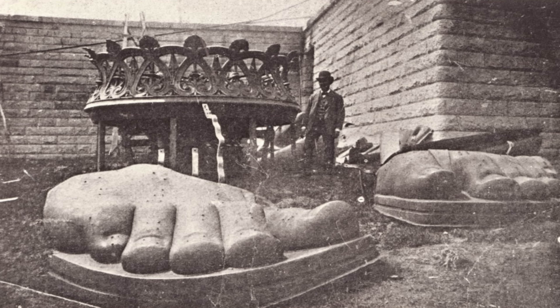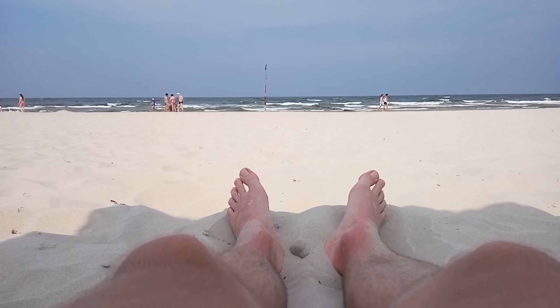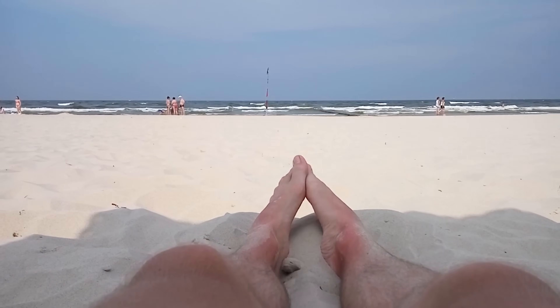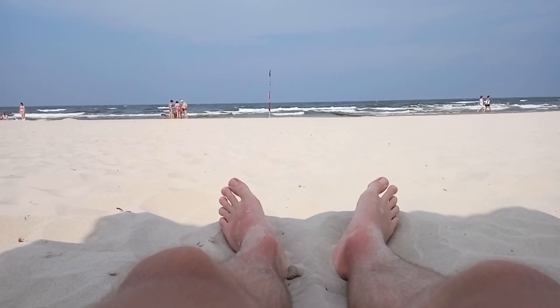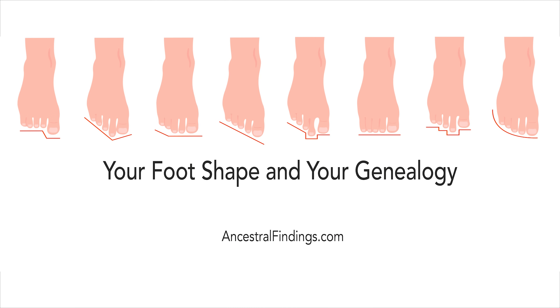Interestingly, the Statue of Liberty is a Greek-style sculpture and it also has the Greek foot shape seen in Greek art and in foot shape genealogy. While the commonality of the classical Greek foot shape in ancient Greek art may indeed mean that the majority of ancient Greeks had this shape of foot, it could also simply mean that foot shape was considered the beauty standard for feet in ancient Greece and was used in art whether or not most people had the so-called perfect shape. There are also the concepts of homogeneous groups of people in the foot shape genealogy theory, and these concepts are essentially modern inventions beginning in the 19th century.